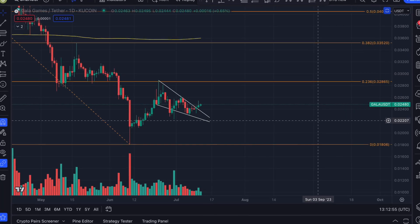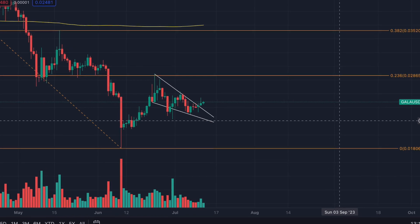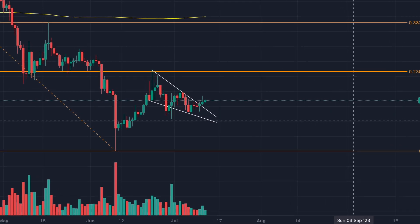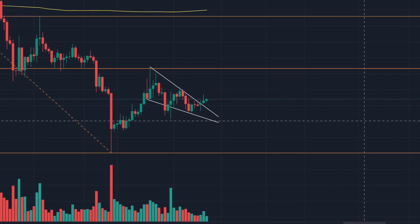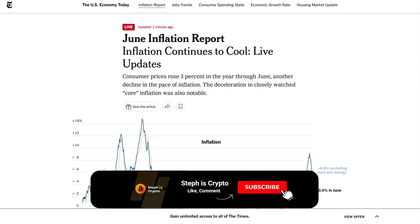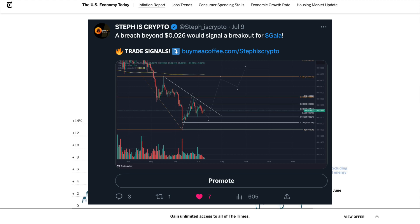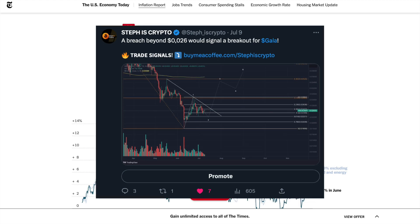Hello guys and welcome back to the channel. GALA is right now trying to break out of a descending wedge on the daily time frame. In this video I will provide you with all the relevant resistance and support levels. We're also going to take a look at the June inflation report which just came out a few minutes ago. Before we dive in, hit the like button and make sure to follow me on Twitter at steph_is_crypto for the latest updates.